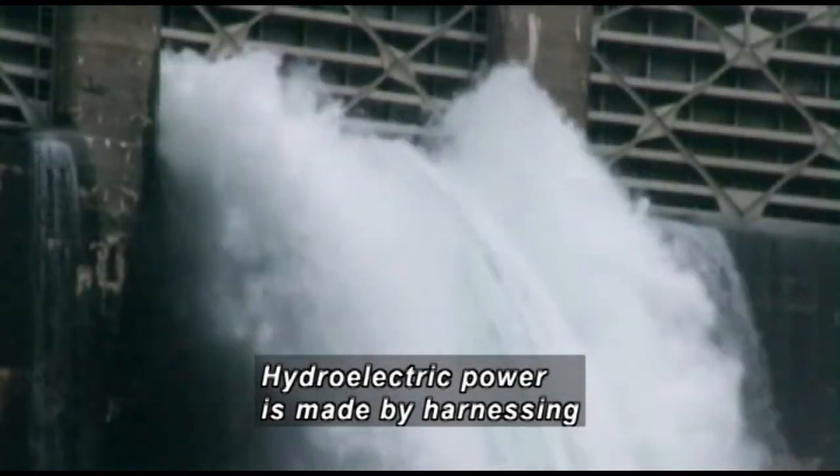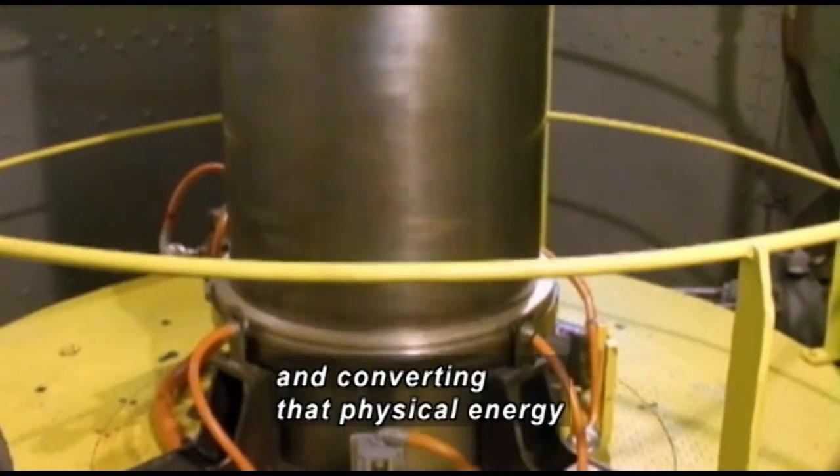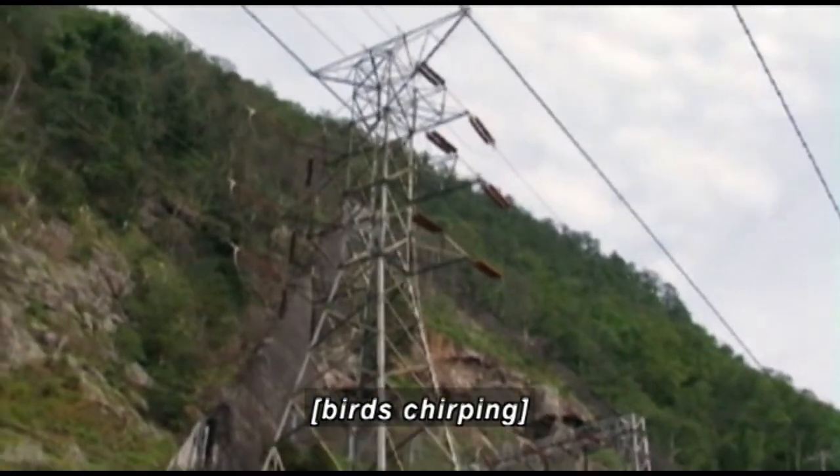Hydroelectric power is made by harnessing the weight of water as it falls and converting that physical energy into electrical energy. Power lines rise at the base of a cliff.